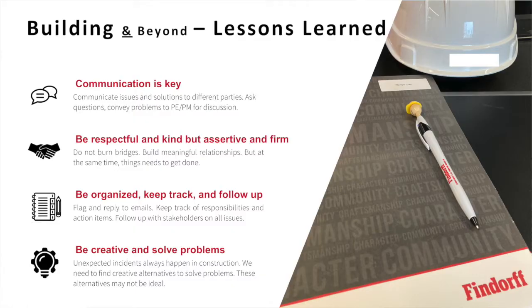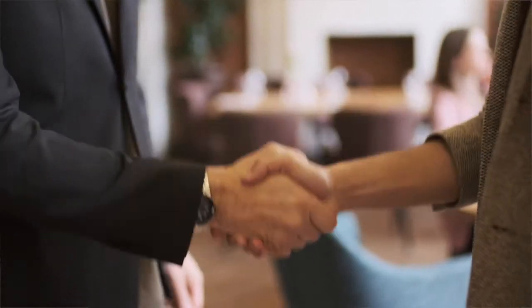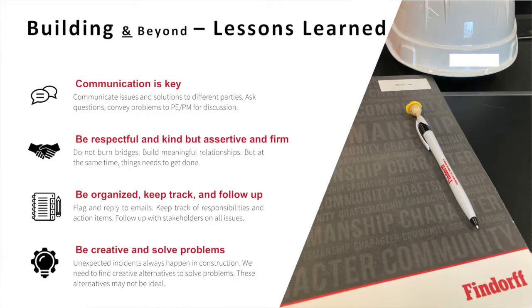Second, be respectful and kind but at the same time assertive and firm. Especially working in construction, relationship building is very important — do not burn bridges. Build meaningful relationships, be respectful to people, but at the same time things need to get done so you have to stand firm and really push forward on the action items that need to be done. Third, be organized, keep track, and always follow up — organize emails, keep track of your responsibilities, and follow up with different parties and stakeholders on all the issues you're having. There is so much thrown at you, so you have to be prepared and follow up with people if you didn't get an answer.